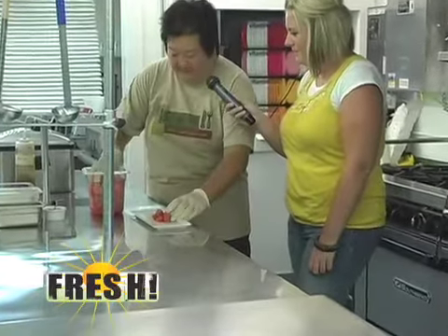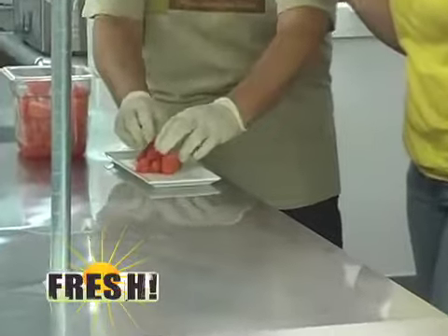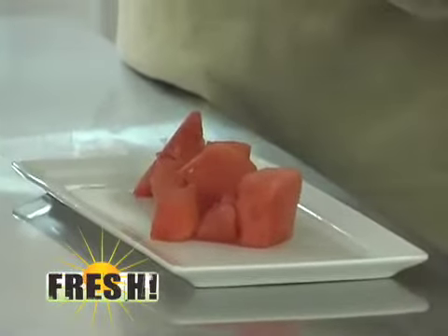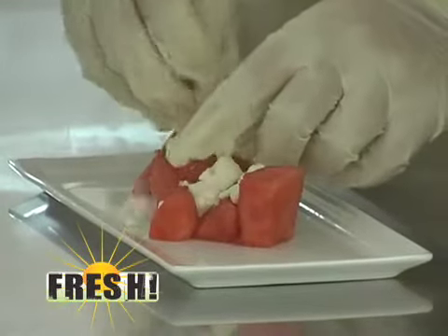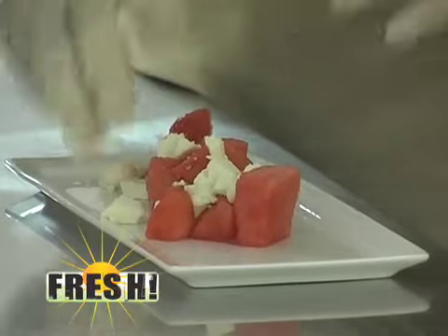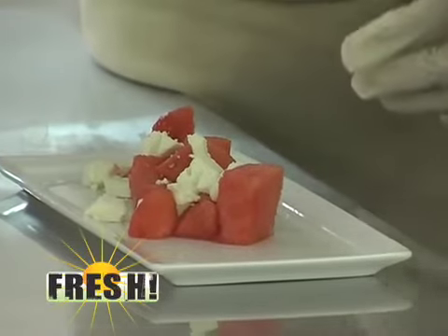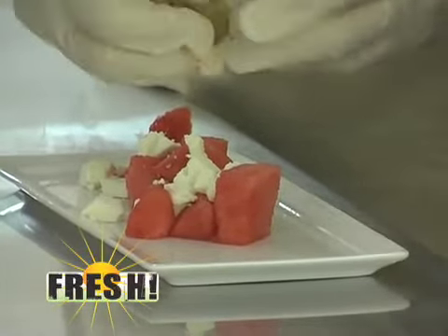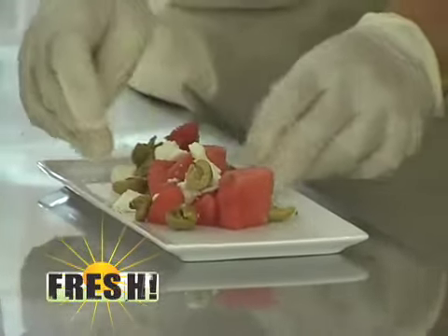And so we just go like this — make it pretty. And then we take feta cheese, which is a sheep milk cheese, and we just kind of spread the cheese on here. A lot of people are kind of leery about the different flavors that I'm blending, but once they start eating it they really enjoy it. And here are Spanish green olives that we also put on with the watermelon and the cheese.